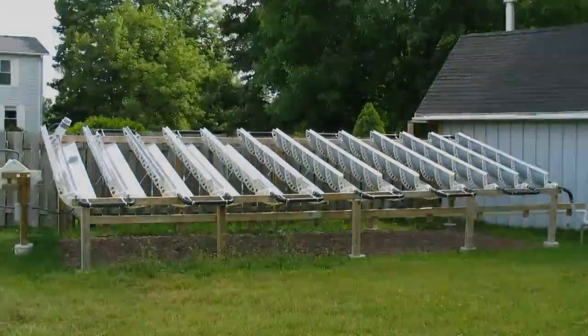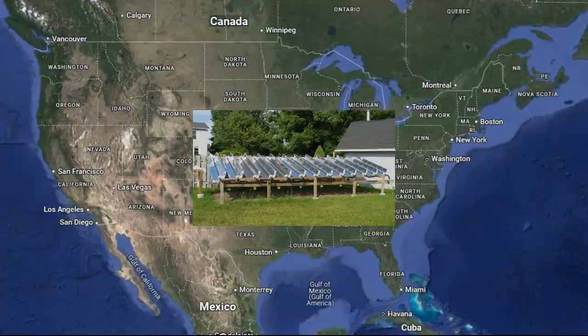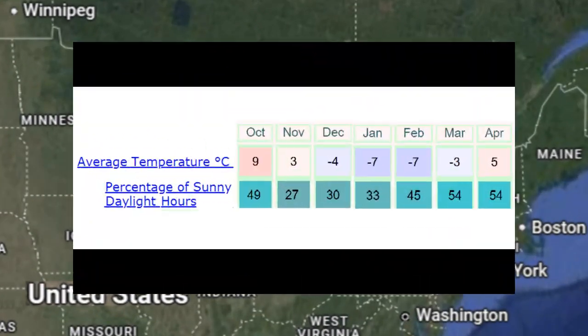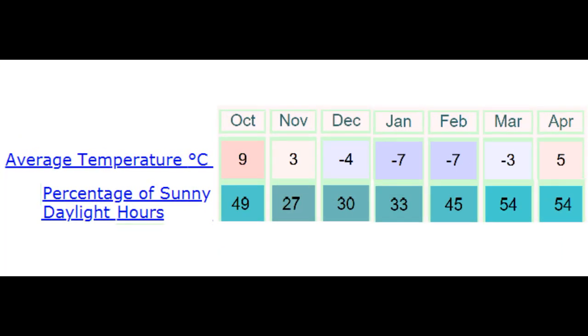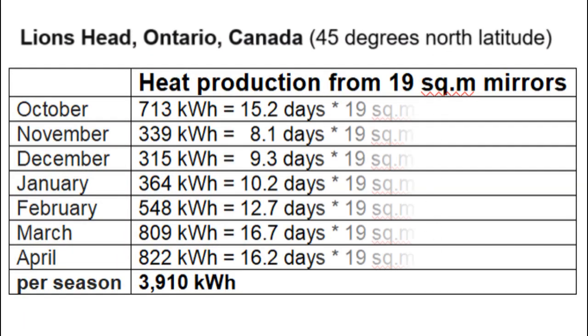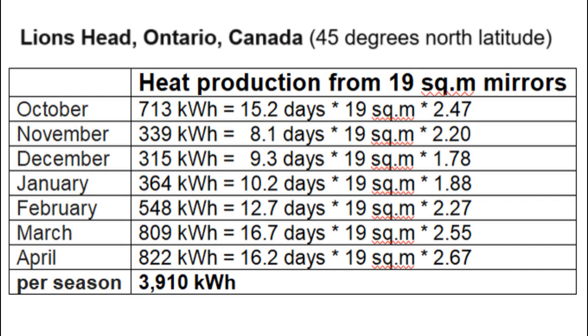This system is described on a YouTube channel with this name, and it's located on the border of the United States and Canada, where the climate is like this during the seven months of the heating season. The percentage of sunny hours in the winter months is approximately two times greater than in European winters, and this percentage predetermines such heat production from all 19 square meters of mirrors of that system during the heating season.